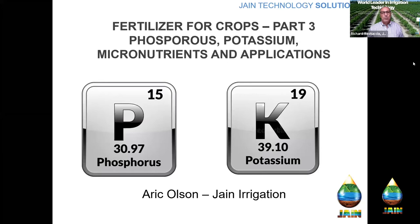Good afternoon, and thank you for joining us for another segment of the Jane Irrigation Training Series. I'm Richard Restuccia, Vice President of Water Management Solutions for Jane, and I'm really excited about our presentation today. It's really part three of our three-part fertilizer series. If you didn't see parts one and two, they're on the training page at Jane's USA, and you can check them out after.